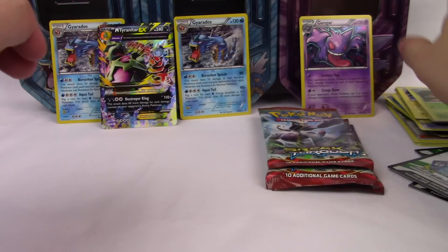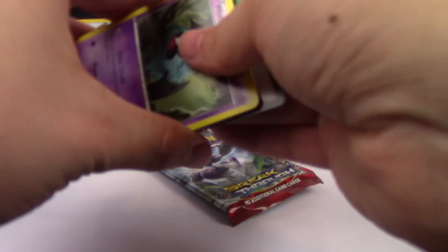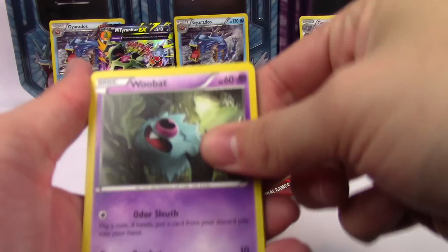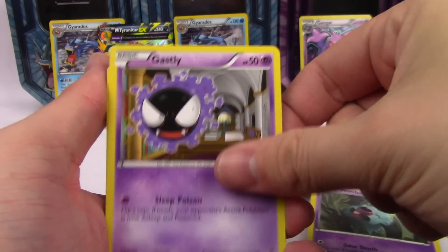Right as I was about to pass out from bad pulls, we came through Mega Tyranitar style. Now let's come through Mega Mewtwo style — come on Mewtwos, don't hide from me today, please please please.